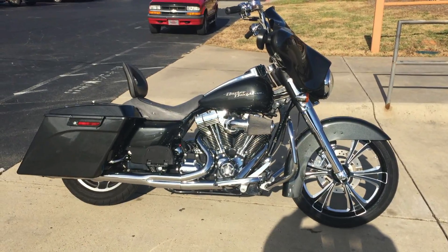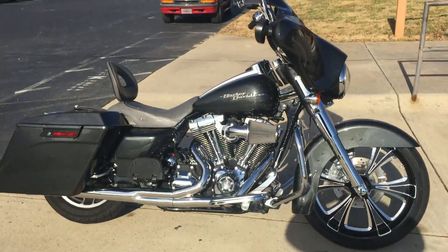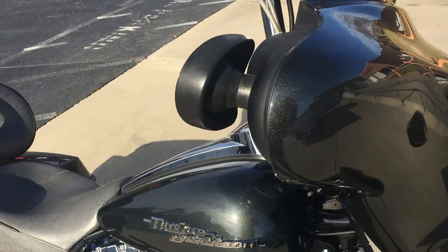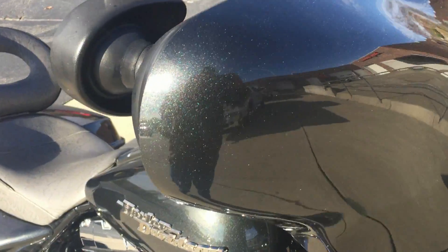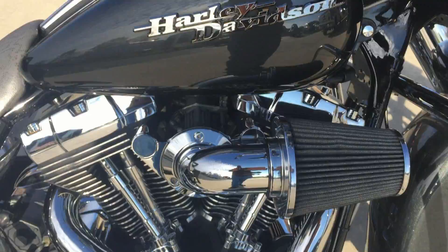Thanks for checking out another certified pre-owned motorcycle here at Cox's Harley Davidson of Asheboro. Got a 2007 FLHX Street Glide. This is the Black Pearl paint set — it's got a nice metal flake to it and the chrome Harley-Davidson script on the tank.